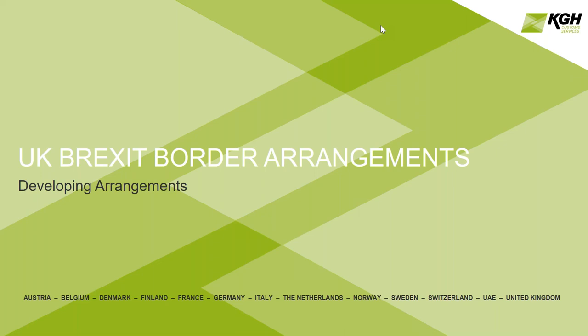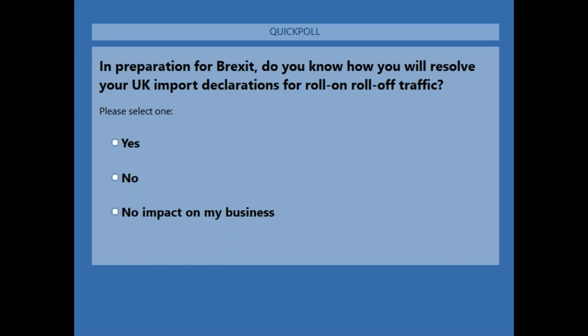In order to allow people to continue to join for a short period, we will run a couple of polls today, one at the start and one at the end. The first poll is: in preparation for Brexit, do you know how you will resolve your UK import declarations for roll-on, roll-off or ro-ro traffic, especially at the Strait of Dover? The options are yes, no, or you may think it will have no impact on your business.